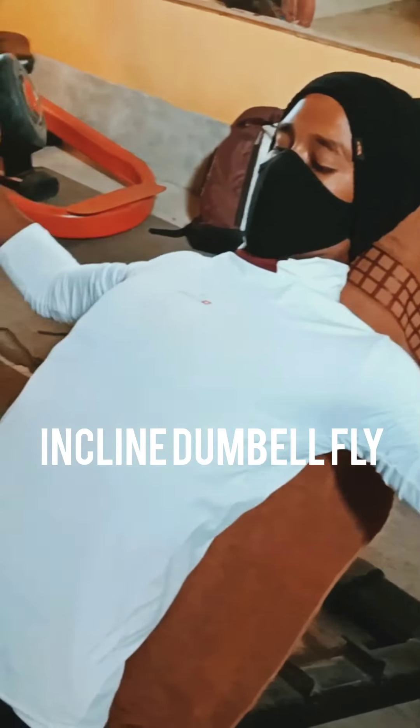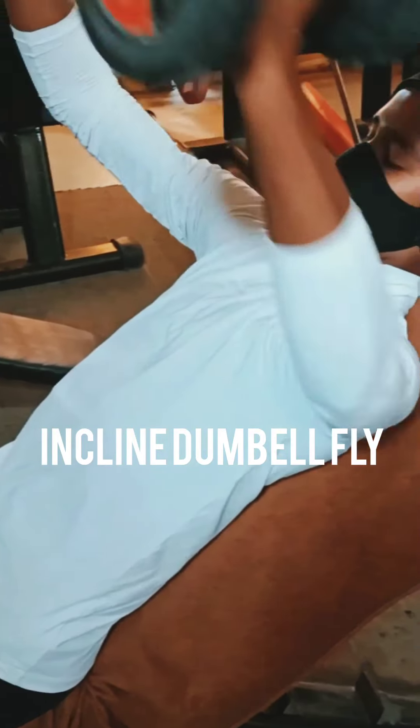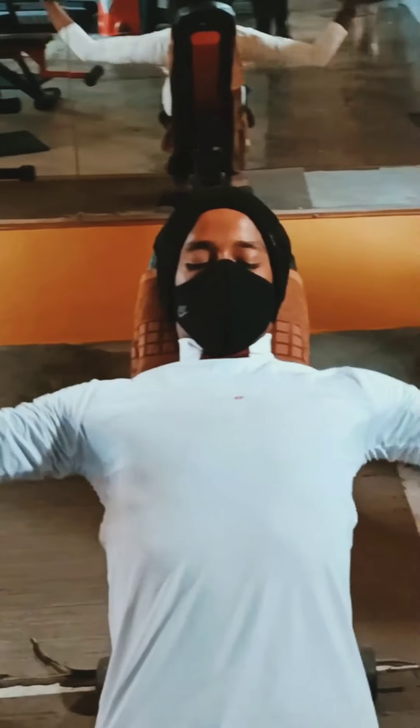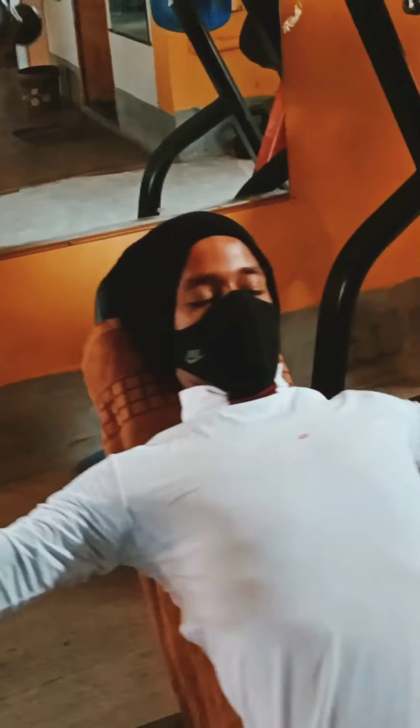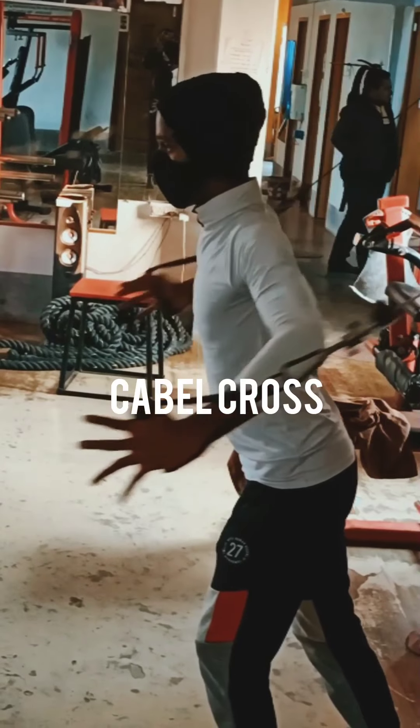This is called incline dumbbell fly. This workout is similar to the first chest one. Its main work is that it will change the fold in the middle of your chest and gives you a great look from the front side. Do it with the right weight and you need a perfect body posture.